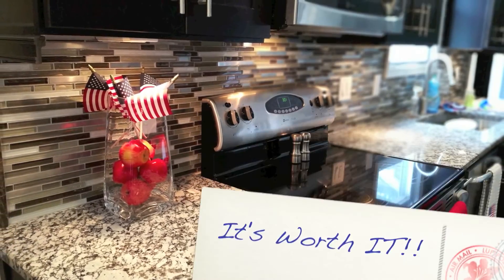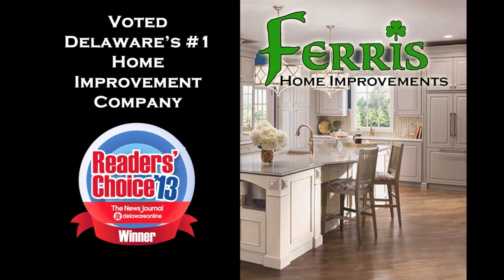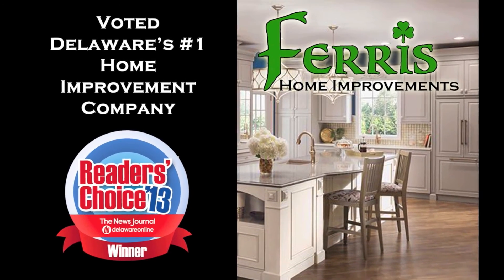Get in touch with Veris Home Improvements in Wilmington, Delaware to discuss plans for your newly remodeled kitchen today.